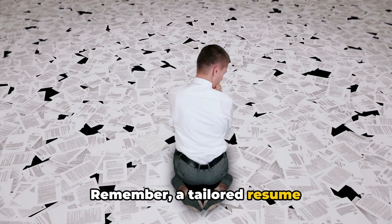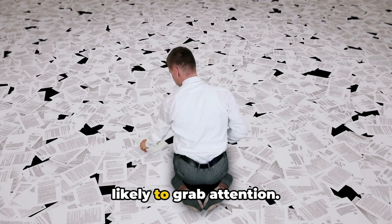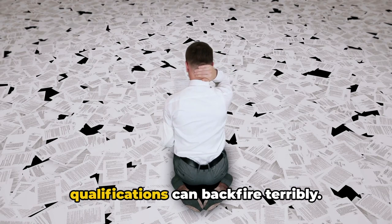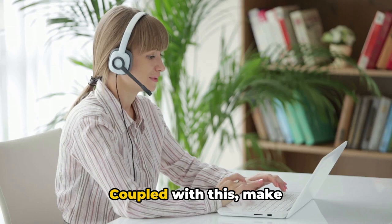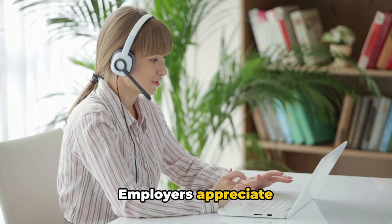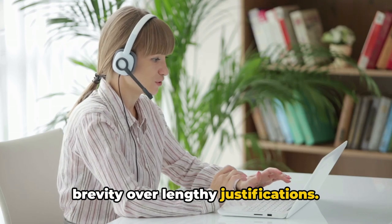Remember, a tailored resume or cover letter is more likely to grab attention. Honesty is equally paramount — falsifying qualifications can backfire terribly. Make sure your documents are succinct and relevant. Employers appreciate brevity over lengthy justifications.